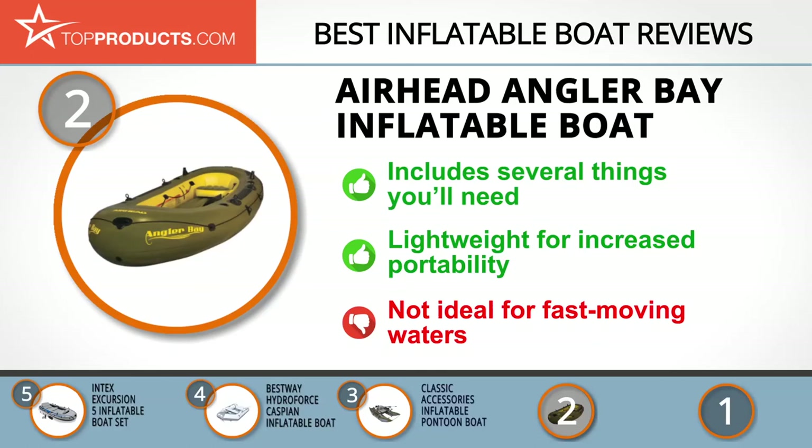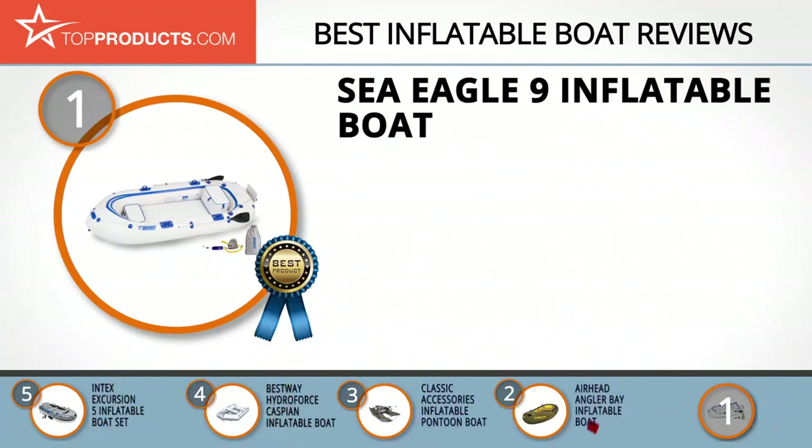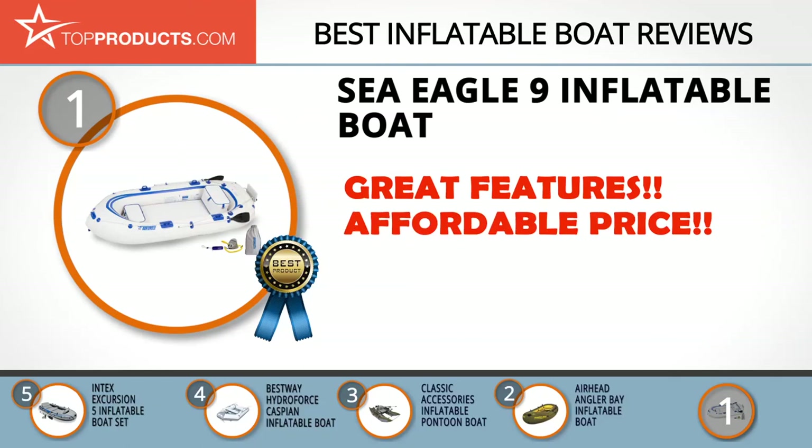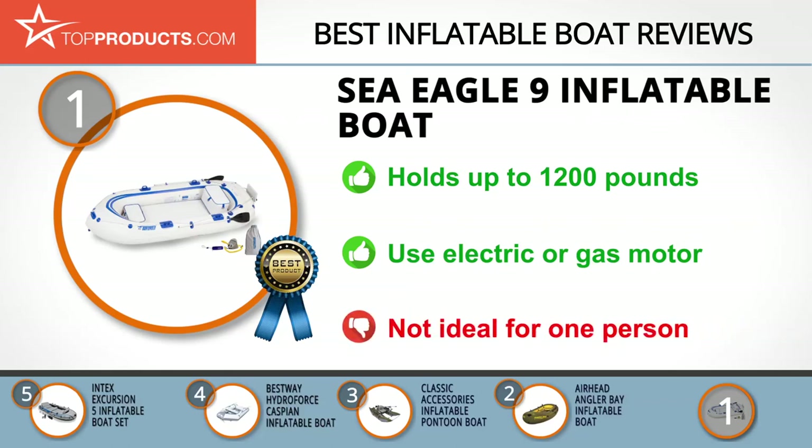At number one, the Sea Eagle 9 inflatable boat earns our top choice for its great array of features at an affordable price. Founded in 1968, Sea Eagle Boats is a family-owned business manufacturing fishing boats, inflatable boats, canoes, and stand-up paddle boards. The Sea Eagle 9 accommodates up to four adults with a maximum load of 1,200 pounds. Designed for fishing, it features a high-pressure floor and raised seats, and is ready for the water in about 15 minutes. It supports an electric or gas motor or oars, and comes with several accessories and a three-year warranty, though its size makes it less ideal for solo use.